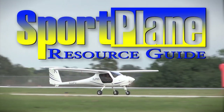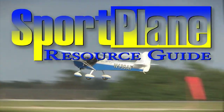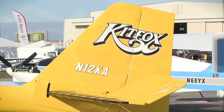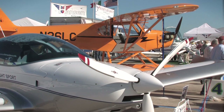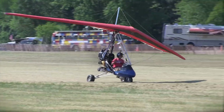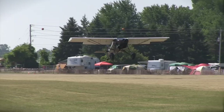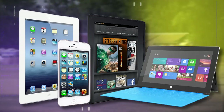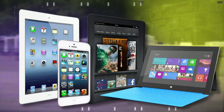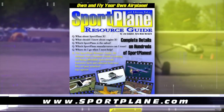Over the past two decades, no resource has compiled as much expert-valued information about the sport plane world than the Sport Plane Resource Guide. Over 1,500 pages, hundreds of aircraft, dozens of how-tos and directories. All this and more will be coming to the sport aviation world soon with the new, all-electronic and updatable Sport Plane Resource Guide for your iPad, iPhone, Kindle, tablet, PC, or other electronic devices. Get your order in now at www.sportplane.com.